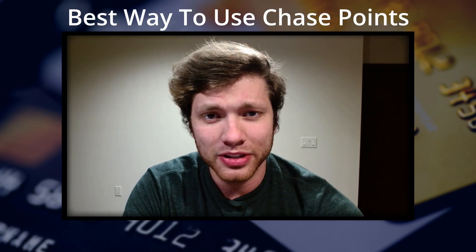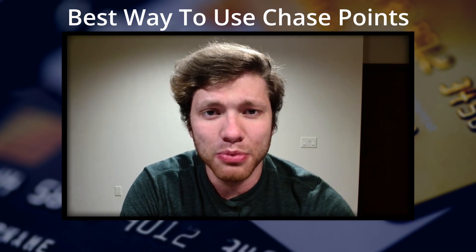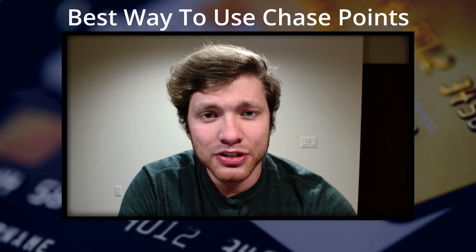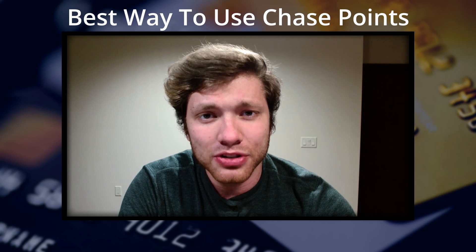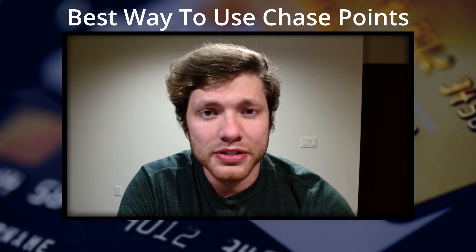Hey guys, today I'm going to be talking about the single best way to use Chase credit card points. Just by following this video, you're going to instantly multiply the value of your points. Specifically, I'll be showing you how I stayed at a $141 hotel for $35 in points, a $522 all-inclusive resort for $210 in points, and an upcoming trip at a $232 per night hotel for $80 in points.